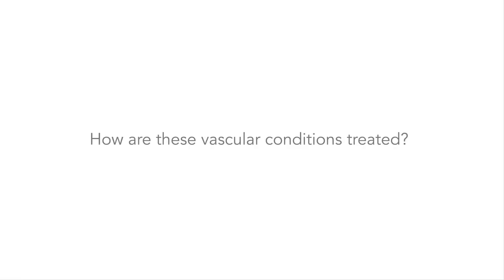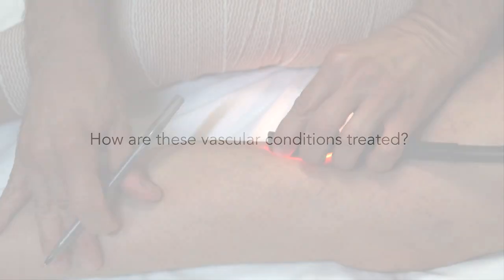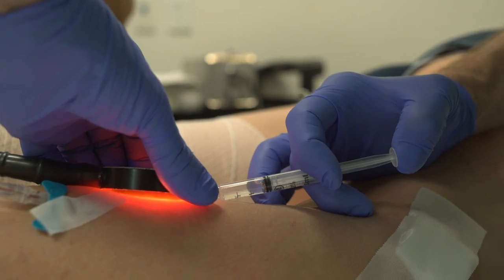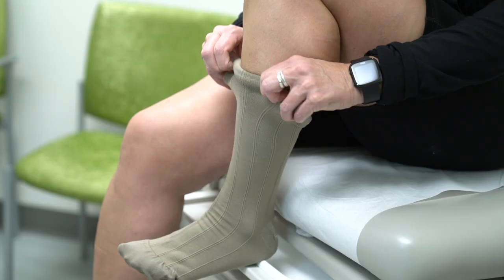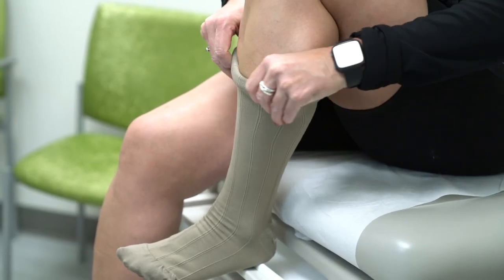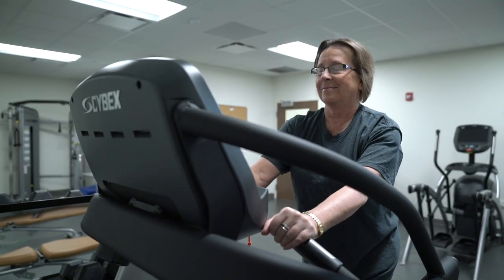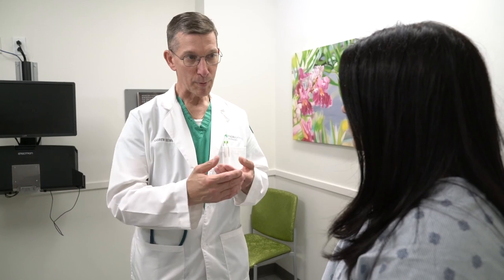How are these vascular conditions treated? Treatment for spider veins is often with sclerotherapy. This is an office-based procedure that has minimal downtime and often you can return to work right away. Treatment for varicose veins can be with conservative measures including leg elevation, compression stockings, and light exercises. If surgery is indicated, it is a minimally invasive office-based procedure with limited time off from work. Varicose veins and spider veins can often be due to the same causes, but treatment can be very different.